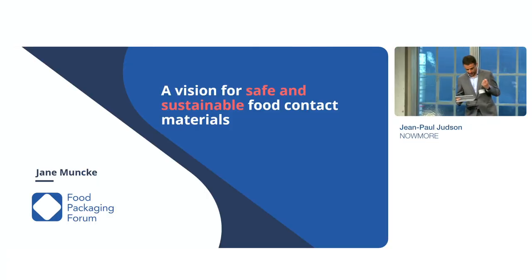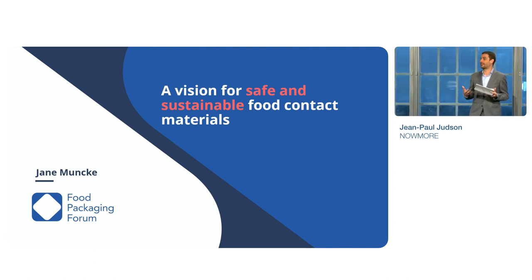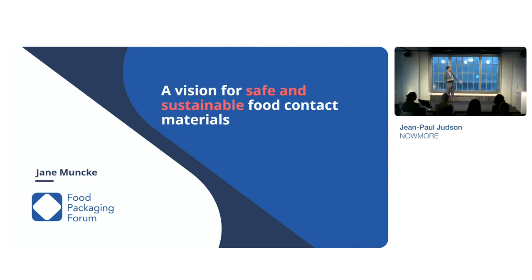In our first session, we'll be discussing what is safe and sustainable food packaging and, more precisely, how can it be measured? I'd like to invite on stage for the first talk, Mrs. Jane Monk. She is the Managing Director of the Food Packaging Forum Foundation. She will be giving us her vision on safe and sustainable food contact materials. Please welcome Jane to the stage.